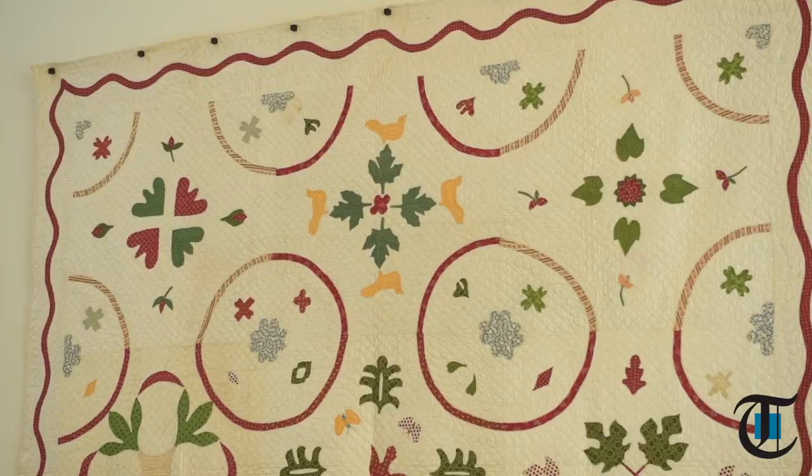This was on somebody's bed well over a hundred years ago. What is this quilt about? It was made by a woman named Sarah Coleman in Burlington County, New Jersey.